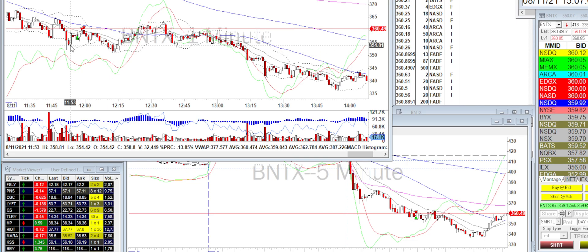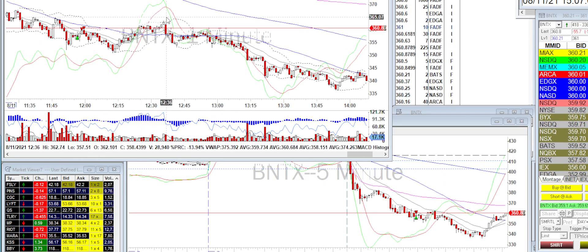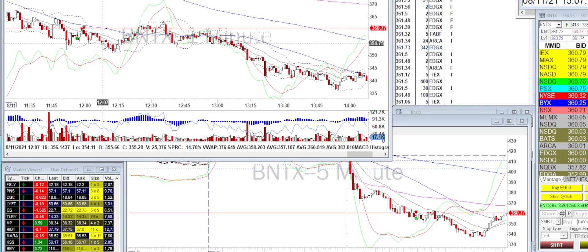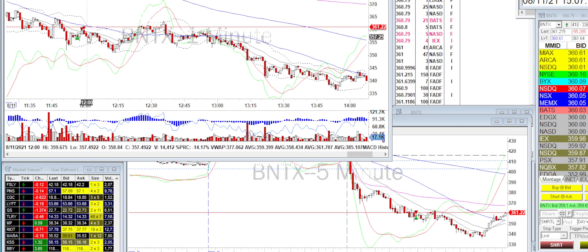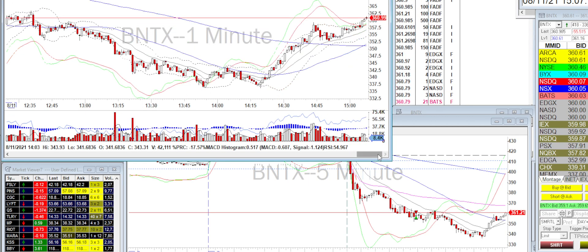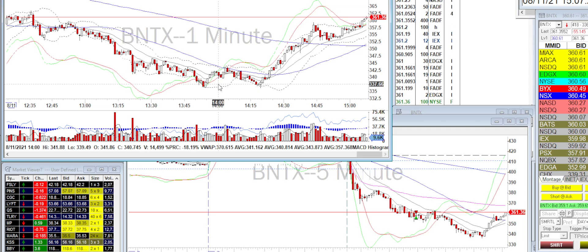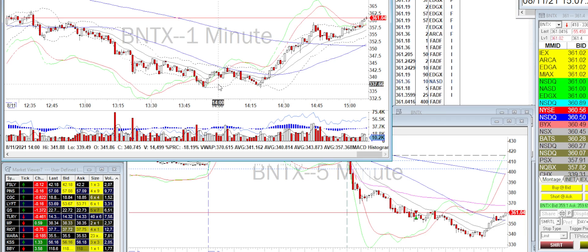If I had stayed in, that drop would have broken the low of the day and stopped me out, and I would have missed the big run that came after. So that was a good, quick scalp for me. The real reversal didn't happen until around 3:37, so yeah, that ended up being a pretty big move.